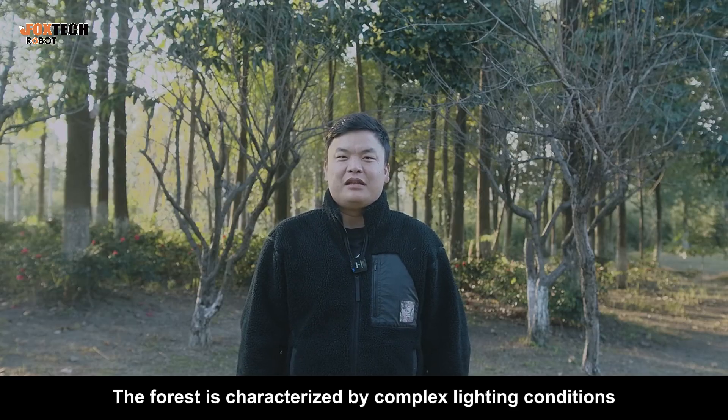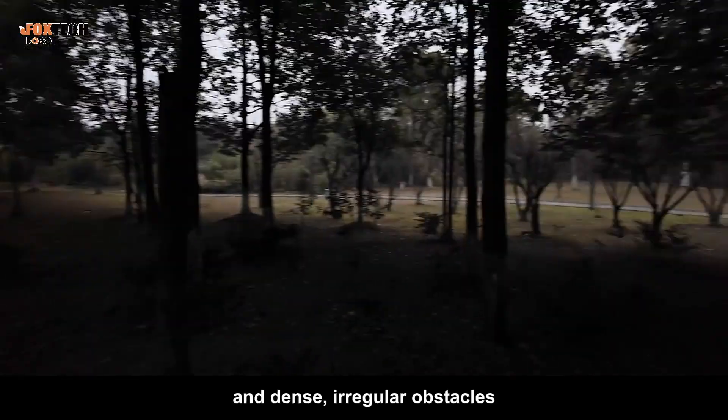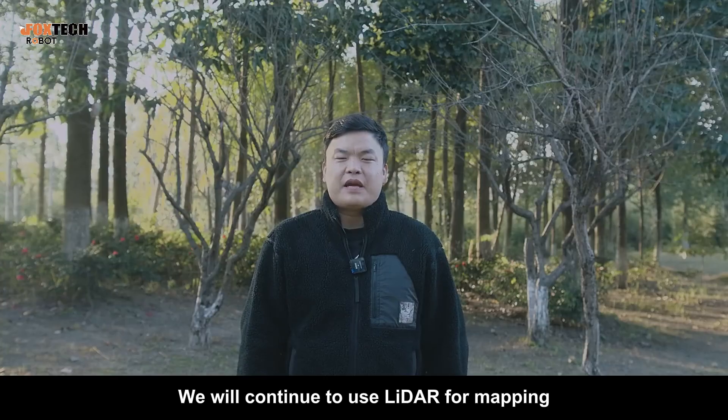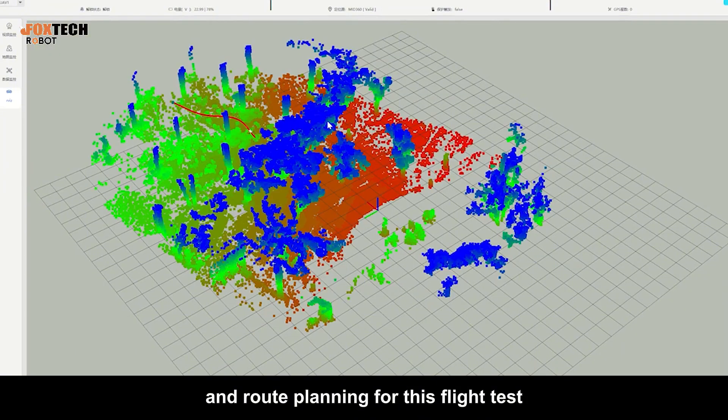Next, we head into a dense forest. The forest is characterized by complex lighting conditions, weak GPS signals, and dense, irregular obstacles. We will continue to use LIDAR for mapping, localization, and route planning for this flight test.